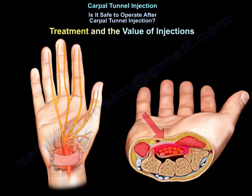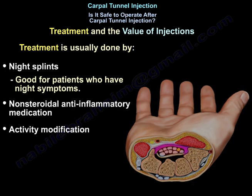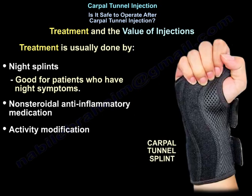Now we come to the treatment and the value of the injections. The treatment is usually done by night splints, non-steroidal anti-inflammatory medications, and activity modification. The nighttime splint is good for patients that have night symptoms.